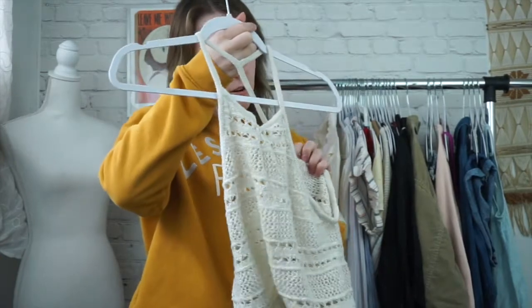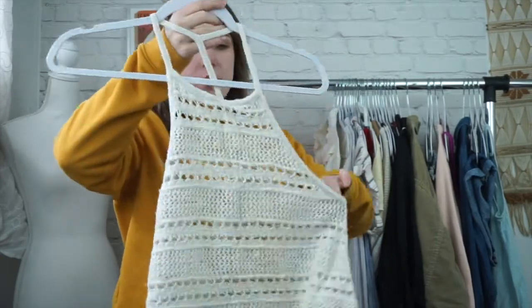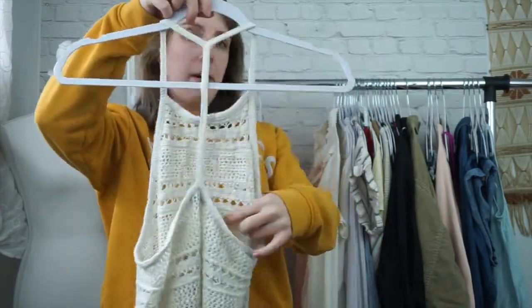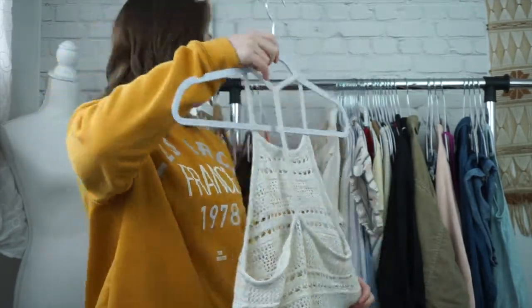This top is also part of the crochet trend. This is American Eagle size medium. This is more of like a swing top. Really cute for the beach. It has like this tee back detail here. Really like that.